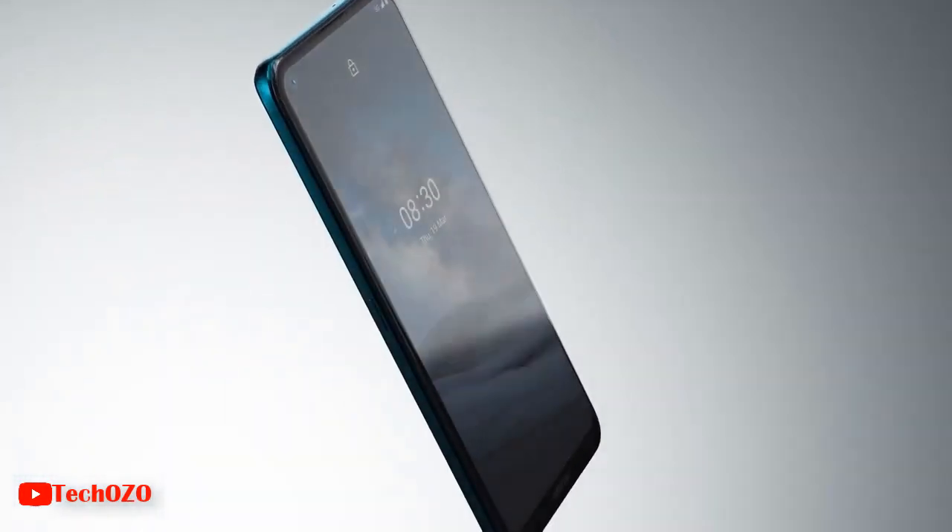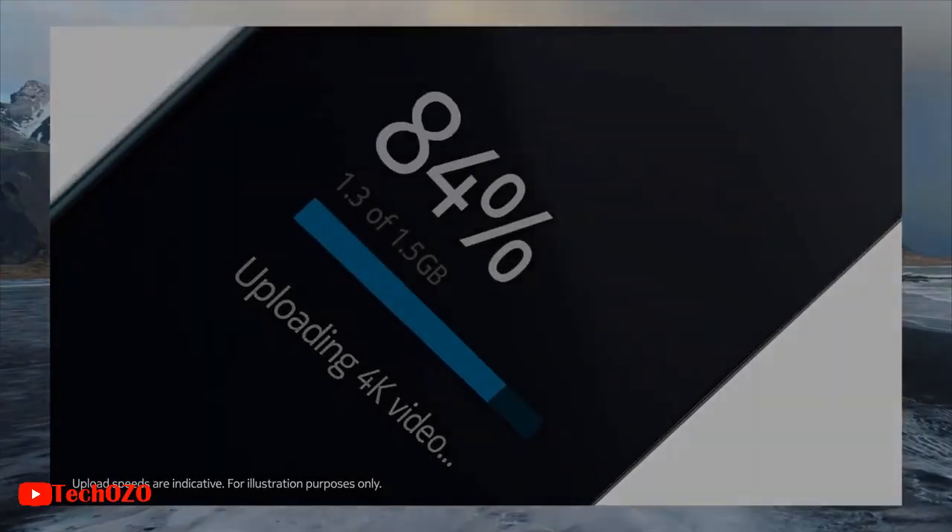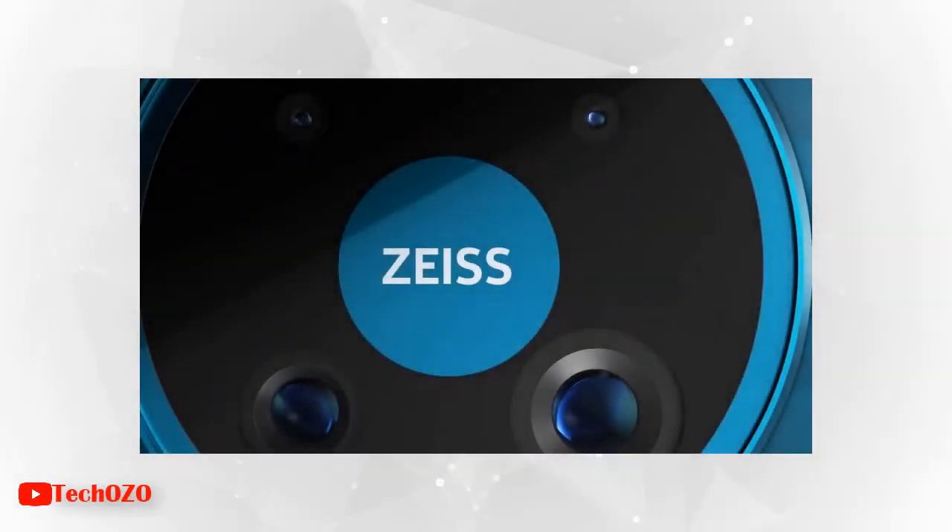So hey guys, mind-blowing Nokia news coming on Nokia 8.3 with 5G that's gonna blow your mind for sure. Nokia is releasing a smartphone with a giant Zeiss quad camera, support for 5G network connectivity, and 8GB of RAM.